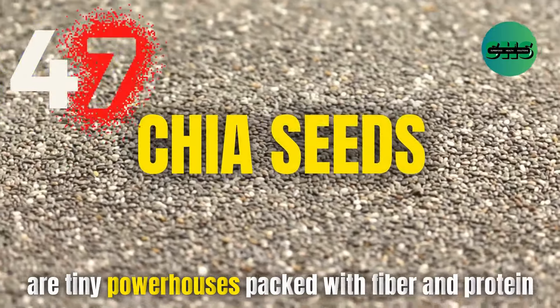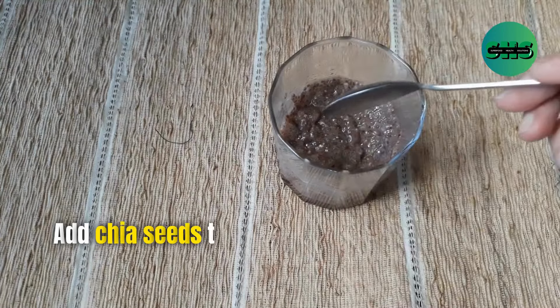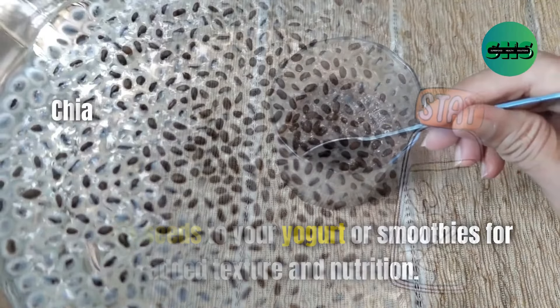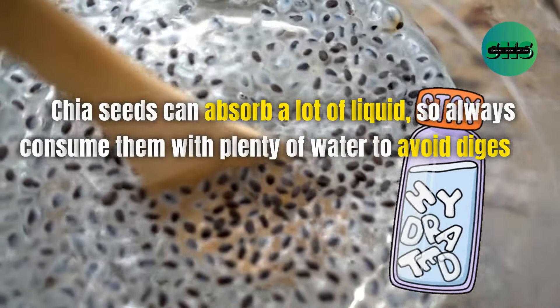47. Chia seeds are tiny powerhouses packed with fiber and protein. They help keep you full and support digestive health. Add chia seeds to your yogurt or smoothies for added texture and nutrition. Chia seeds can absorb a lot of liquid, so always consume them with plenty of water to avoid digestive issues.